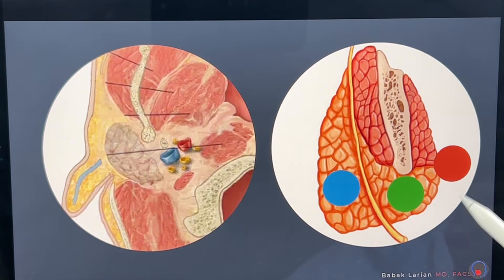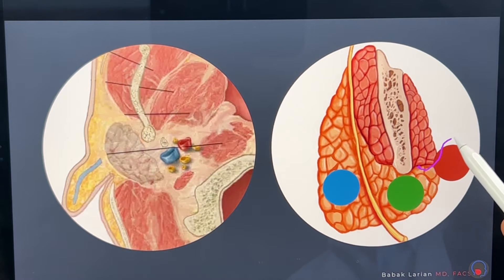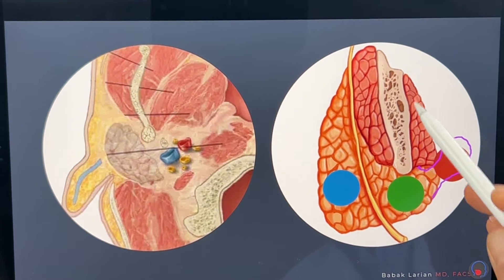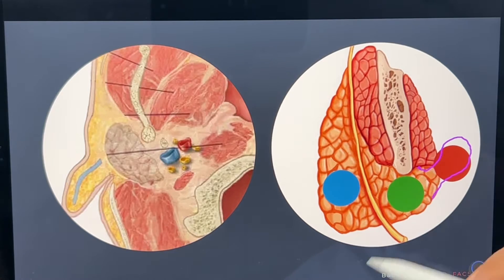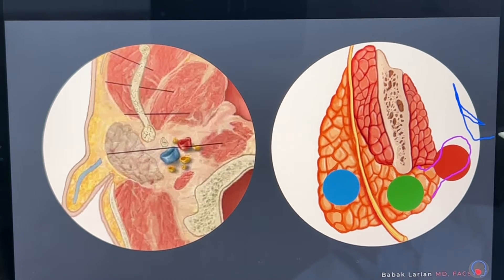If the tumor is coming from the outer tip of the gland here and going into the space deep to the jawbone and close to the throat, that's called a parapharyngeal space tumor. "Para" means next, "pharynx" means the throat. So parapharyngeal means next to the throat — and the throat would essentially be somewhere around here.